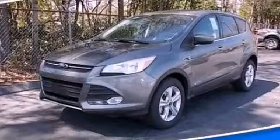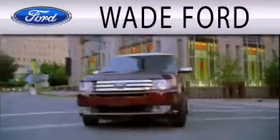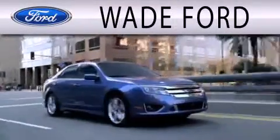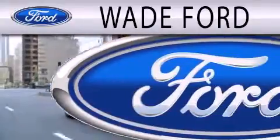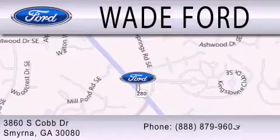Stop by today and test drive this automobile for yourself. Wade Ford is dedicated to doing everything possible to ensure that the experience you have selecting your next vehicle is as pleasant as possible. We're located at 3860 South Cobb Drive in Smyrna.